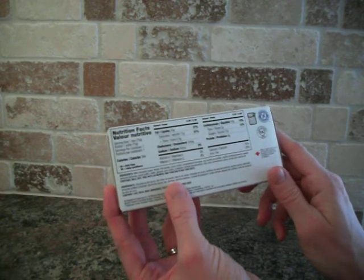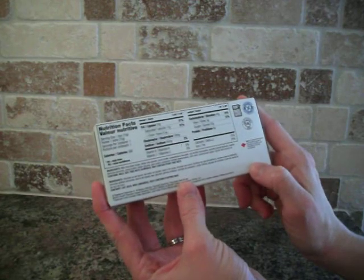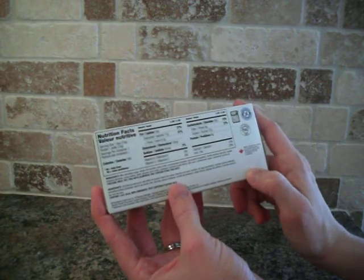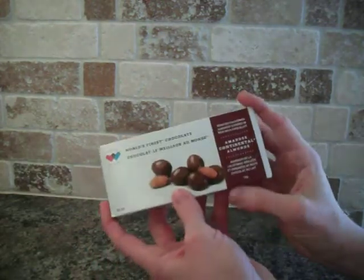And they've got a warning here that it may contain other tree nuts, but no peanuts. If you eat the whole box, that's 390 calories. Yeah, that's the box of almonds.